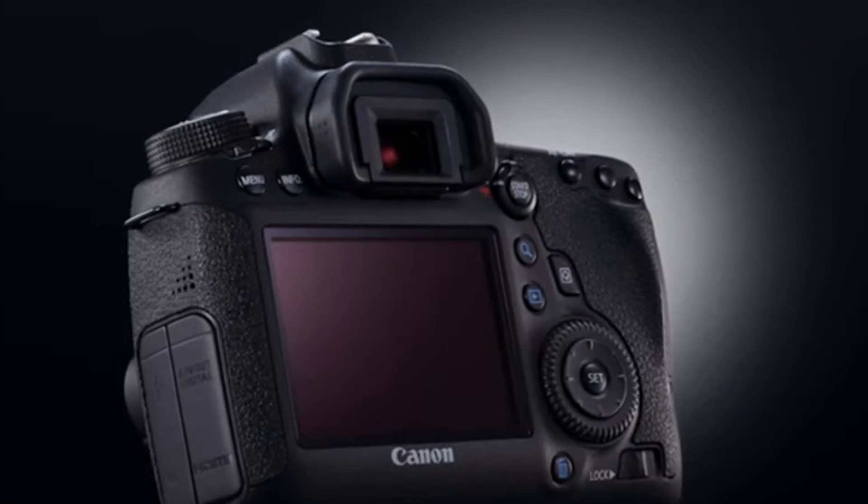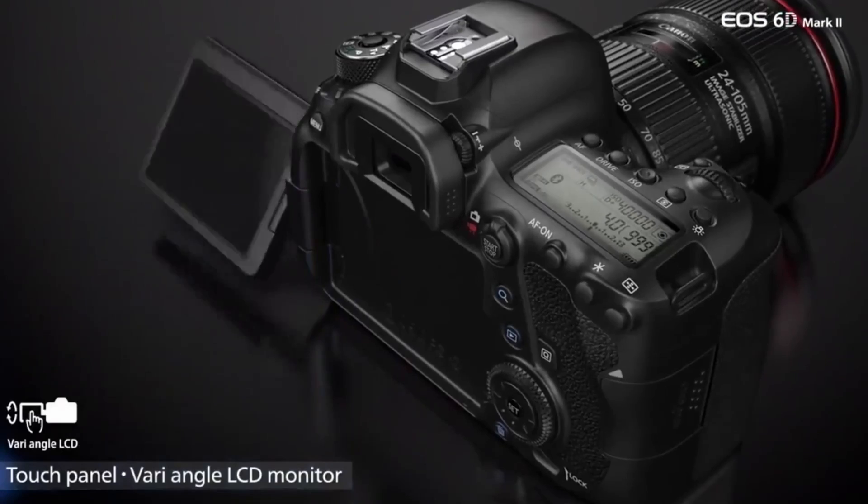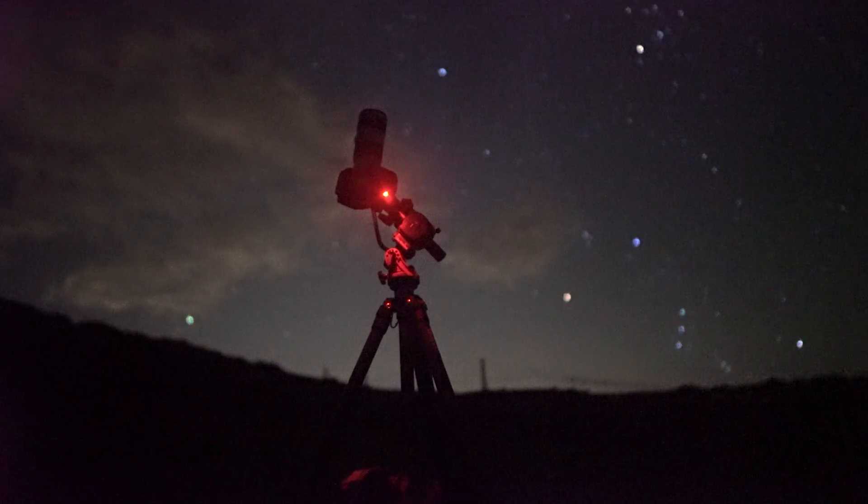I don't know how serious this person is about astrophotography. I don't know how much money they earn or how much money they're willing to invest into photography. And I don't know what their standards of quality are. But if you were to ask me what is the best camera for landscape astrophotography in terms of price versus performance, I would very, very confidently say the Canon 6D — and I'm not talking about the newer Canon 6D Mark II with the flippy screen. I'm talking about the original Canon 6D that was released about 10 years ago.